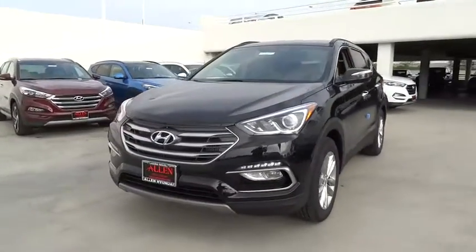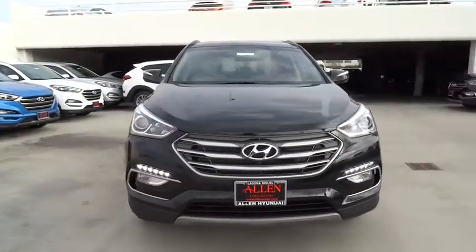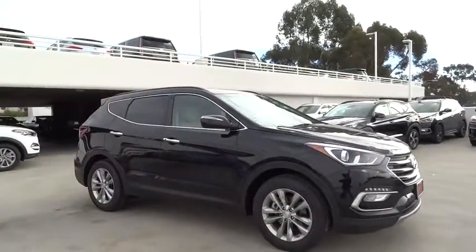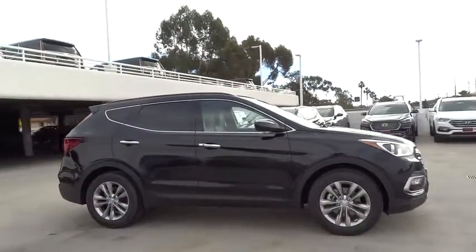The 2017 Hyundai Santa Fe. Style, quality, performance, value. Need we say more? Here are some of this vehicle's great options.